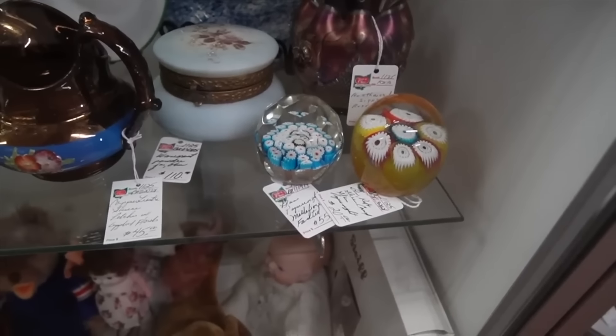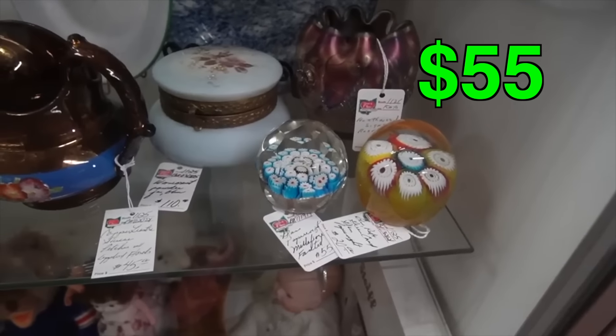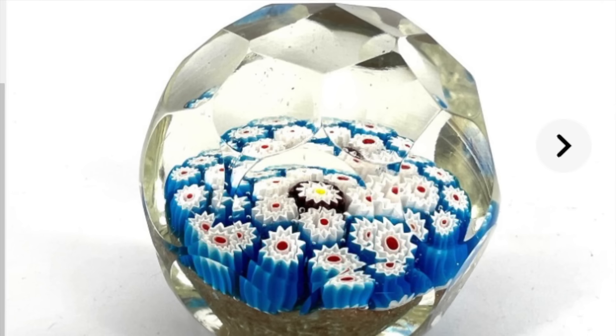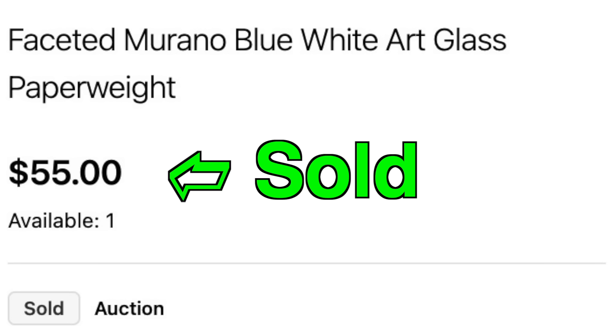That paperweight right there with those facets for $55 — we're probably going to get that out of there. Yeah, it's beautiful. I will take that as well.